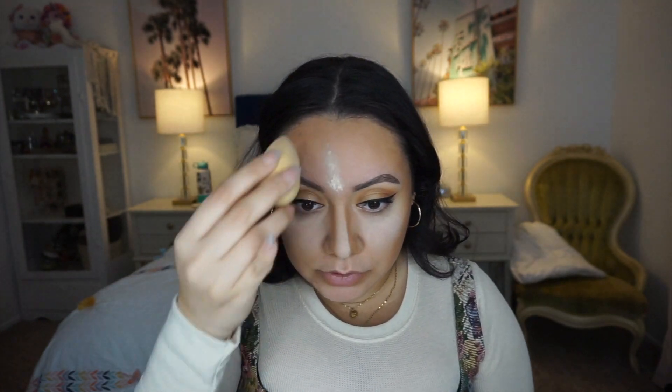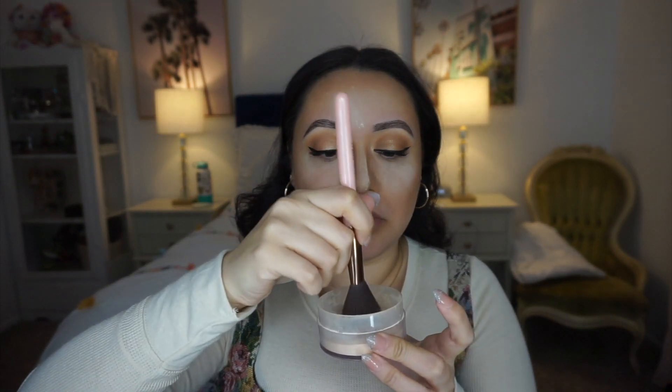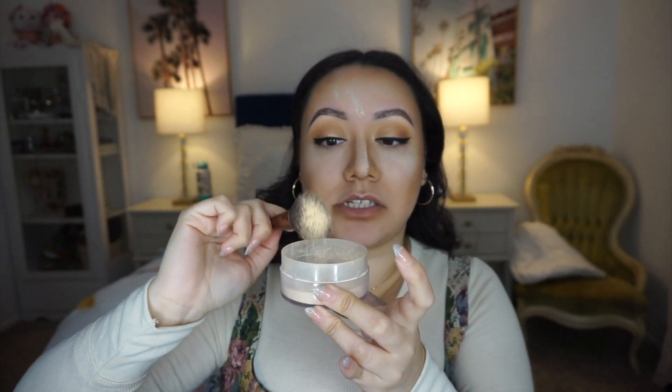I apply the powder mixture under my eyes, up my nose since that's usually what gets oily, and then to my forehead. You don't need all three powders, but since I have them I like to mix them. The Laura Mercier and Nikia Joy are more pricey, so the RCMA concoction is a cheaper alternative that still does the job. Then I take a nice fluffy brush, tap out the excess powder, and buff it into my skin across the entire face — this helps blend all the powders together.